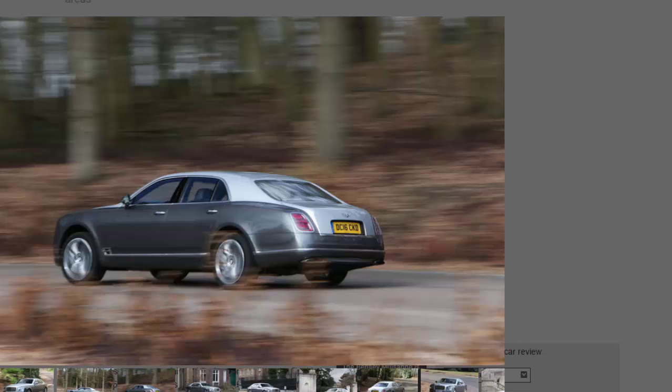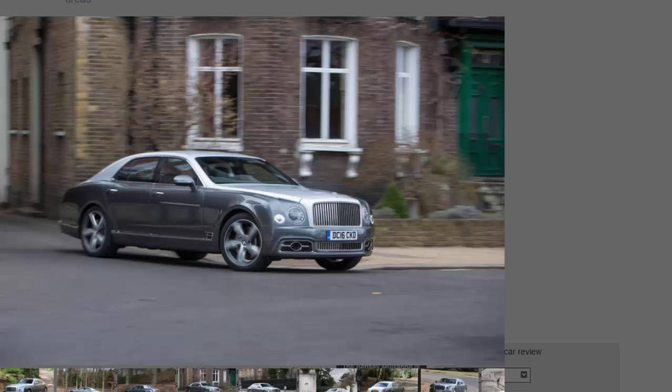The first question we need to address is one of expectations. Bentley might choose to describe the Mulsanne Speed as a driver's car, rather like Porsche might describe its Cayman GT4 as a driver's car. All this means is that somebody needs to have a sit-down with Bentley's marketing people. Let's face it, there are driver's cars, and then there are cars that are memorable, enjoyable, spectacular even to drive. This will only ever fall into the latter category — and that's more than enough to delight us.